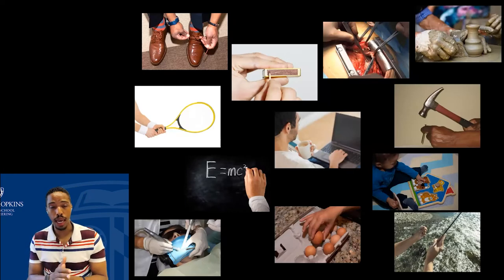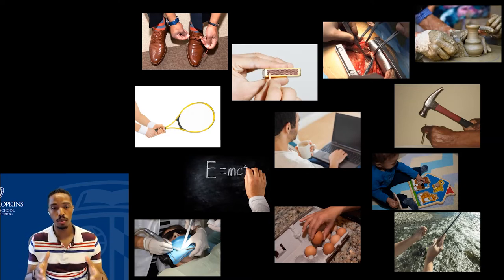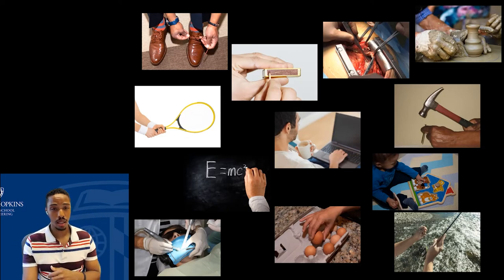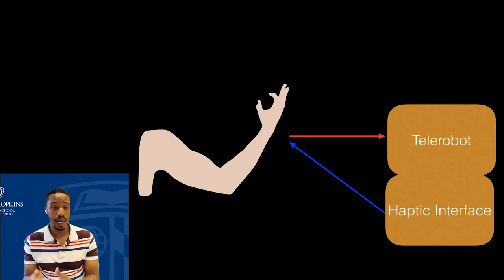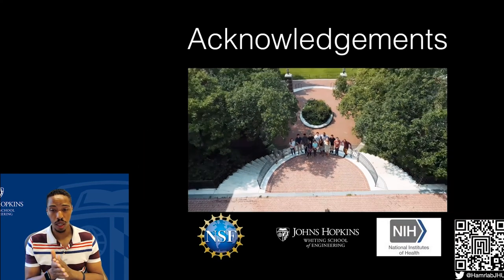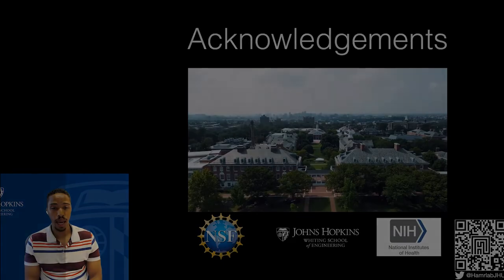To wrap up: haptic information is so important for controlling dexterous manipulation — our ability to do fine-level manipulation. Most of our interactions involve our hands, which is why there's an outsized number of sensory receptors there. From a research perspective, we're figuring out how to engineer that sense of touch into robotic interfaces so that we maintain the same level of haptic information and dexterous performance. With that, I'll stop — acknowledging all the students in my lab who've done this outstanding work — and take any questions you may have. Thank you.